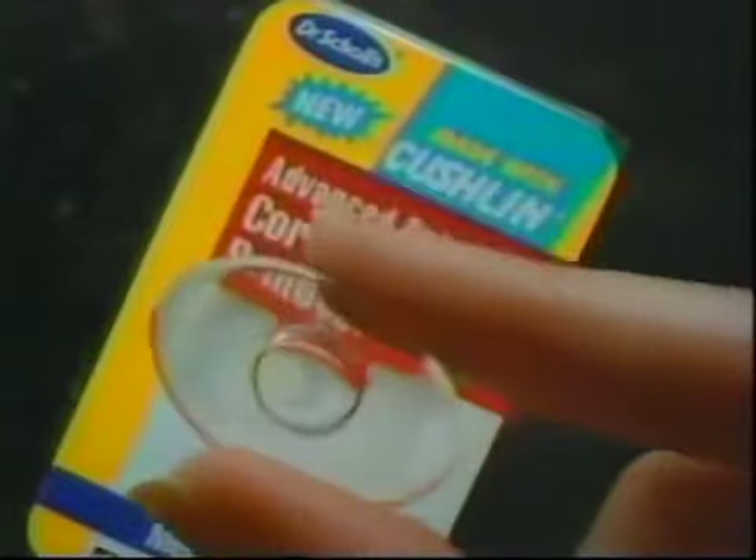Don't take another painful step. Buy new Dr. Scholl's Advanced Pain Relief Corn Removers with Cushlin.